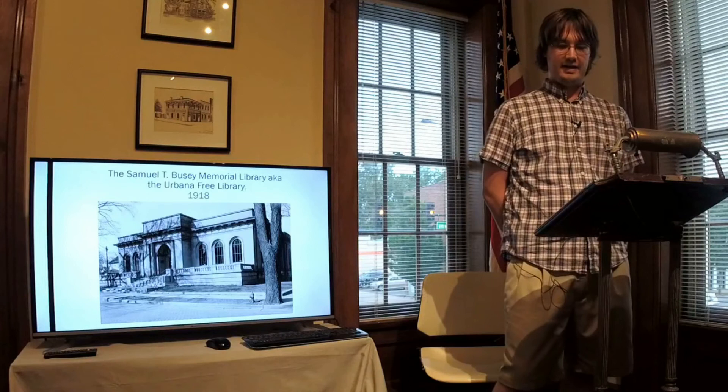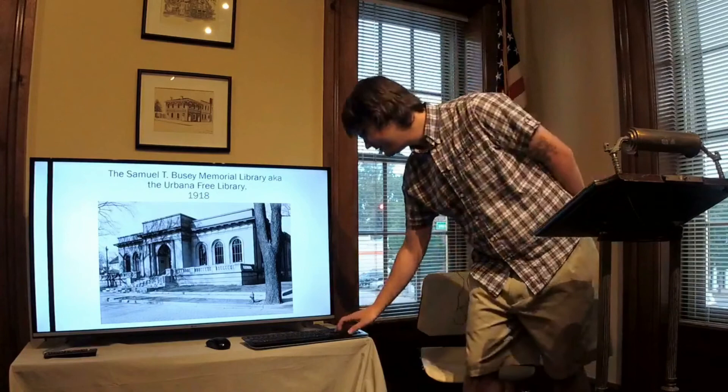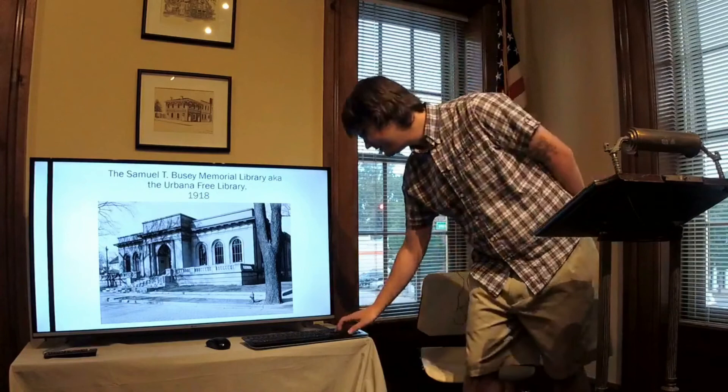Thank you for your time. I hope you enjoyed my presentation. On Saturday, July 7th, we will be continuing the celebration with a more extensive event. I developed two exhibit cases displaying information related to this, and there are also some activities going on — including a coloring book. I implore you to come visit the library on July 7th, 1 to 5:30 p.m.